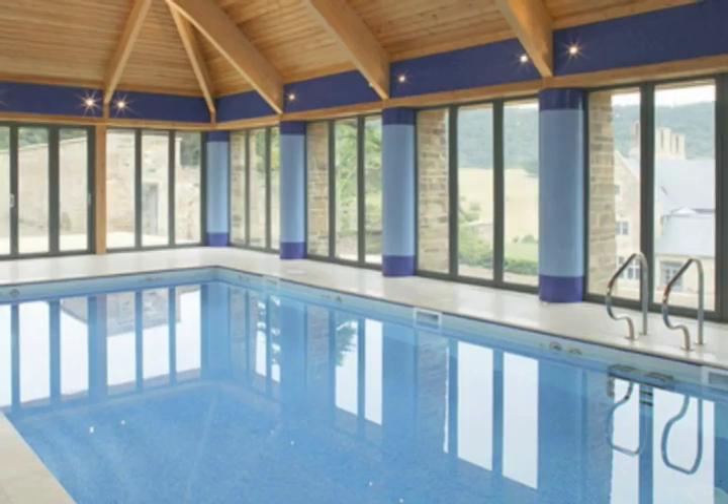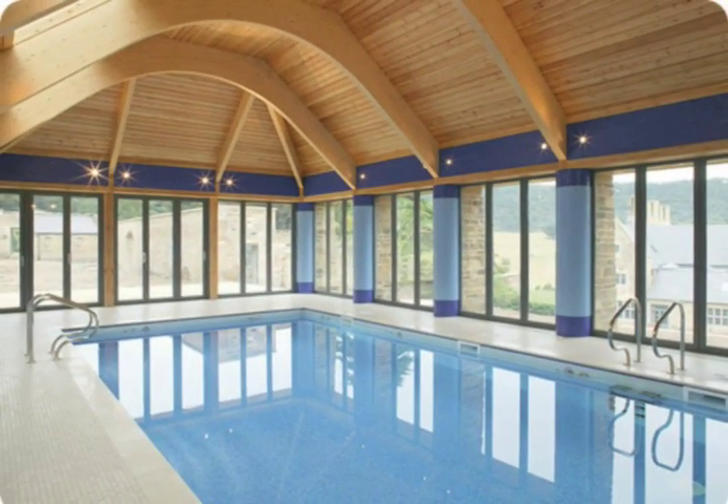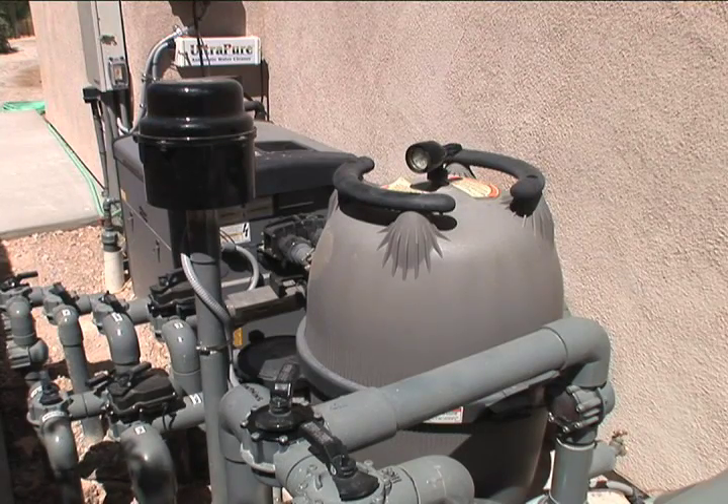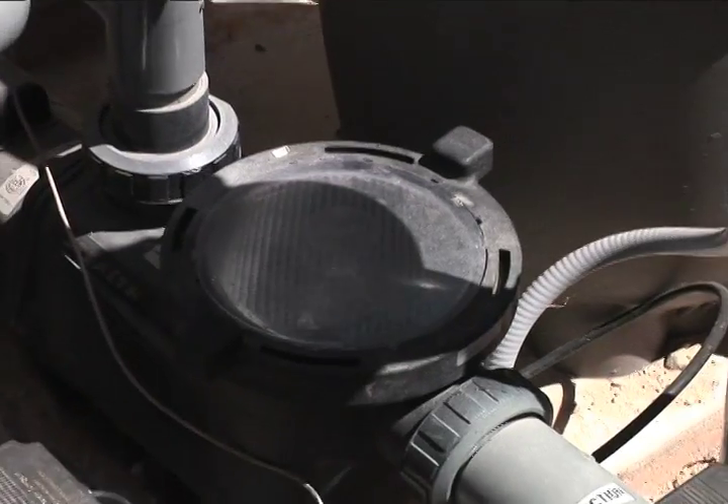If you're buying a house with a pool already in it, Kelly says there are questions you should ask. You want to know what kind of maintenance has been done on the pool, whether they kept maintenance records, and if it's an older pool, when the pumps were last serviced.